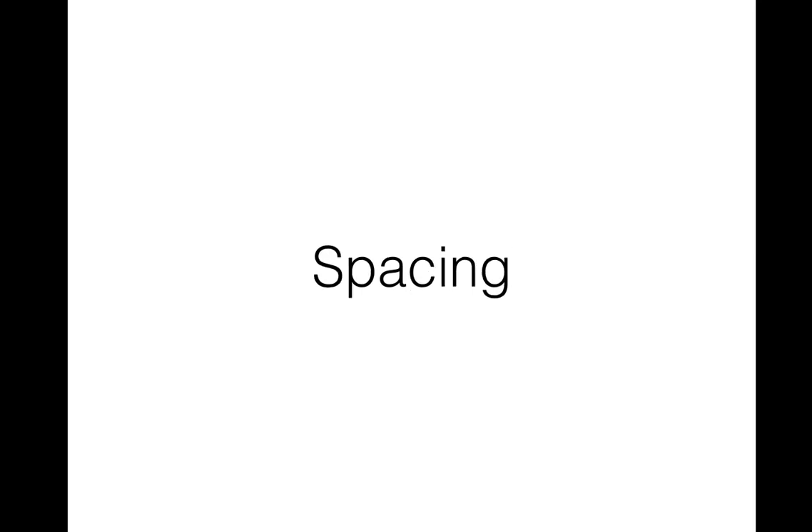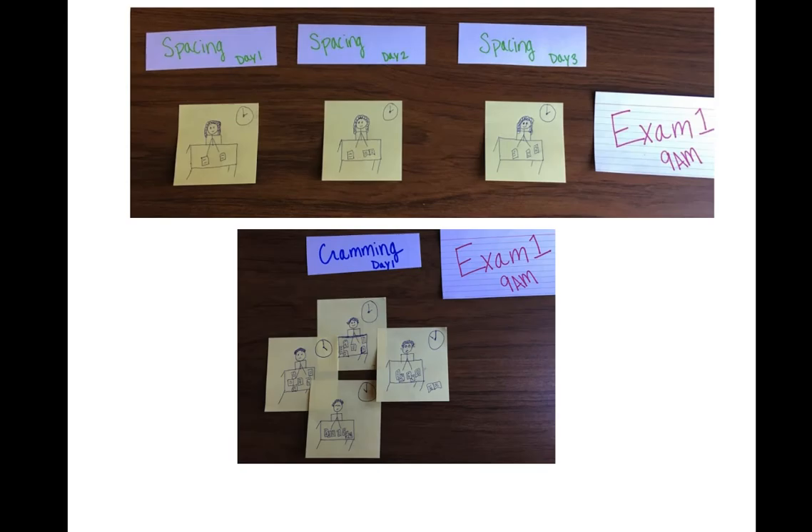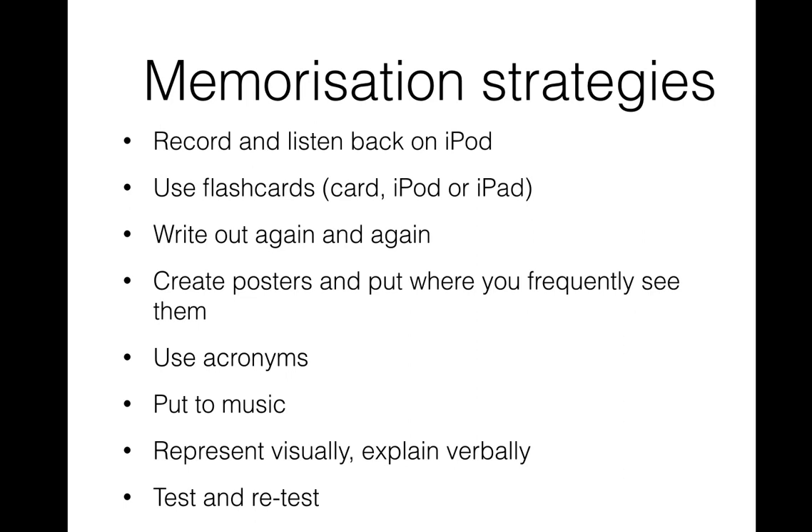Smashing VCE also looks at strategies to remember things. Kids might have a goal of needing to better understand something, but we can get them to be more specific — perhaps it's not just better understand, but better understand and be able to remember it. What are the things I need to remember? Smashing VCE looks at spacing: when we space out our study sessions and do five to ten minutes of memory practice regularly, that makes much more impact than chunks of hours and hours not very often.